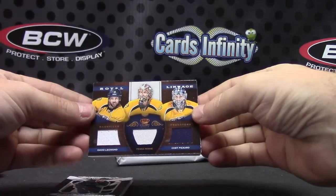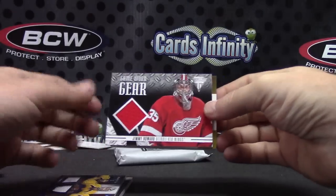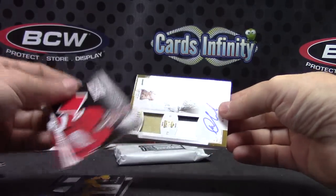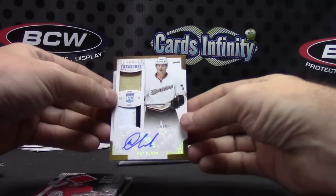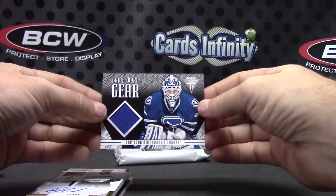To recap the hits: triple jersey — David Legwand, Pecorini, and Chet Pickard; Jimmy Howard jersey; dual patch autograph numbered to 99 — Matt Clark; and game gear jersey — Corey Schneider.